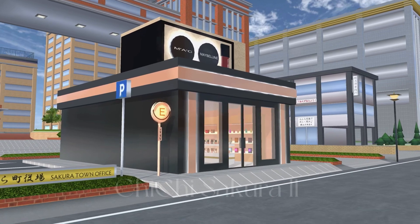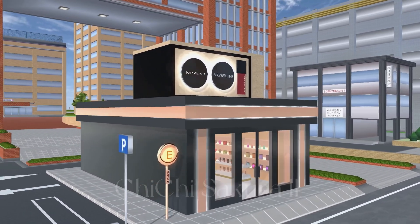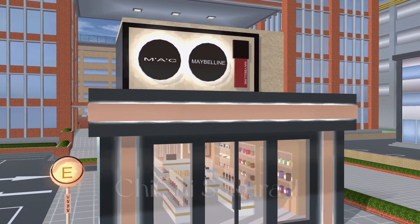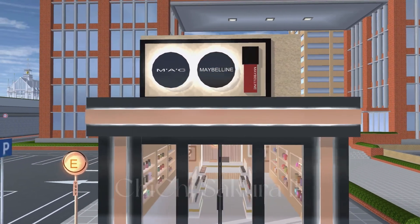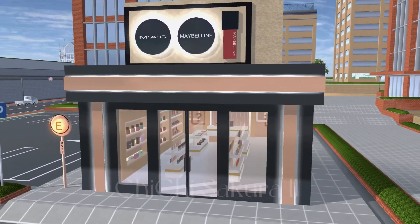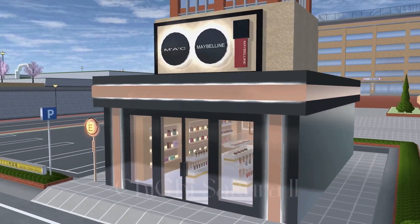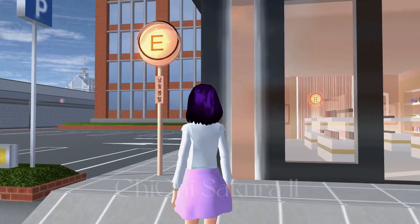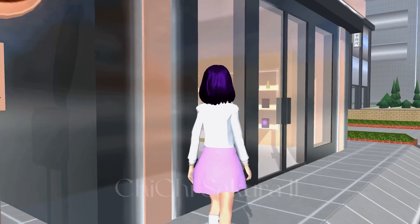I like the shop so much! I'll show you all around. It has MAC — and also Maybelline, which is a famous cosmetic brand. Wow, look at that — it has a lot of things! It looks like a real shop, you know. Oh wait, it has Korean language! If you guys know what that says, please let me know in the comments.